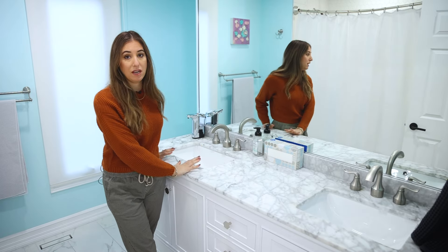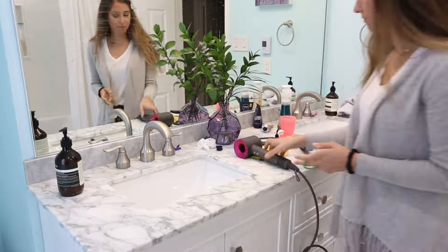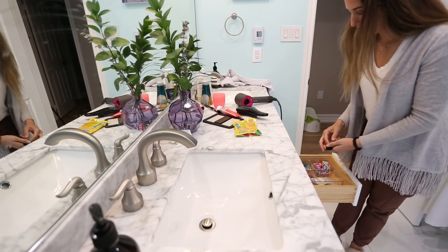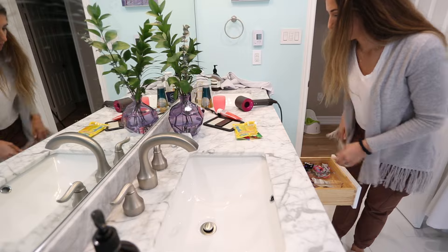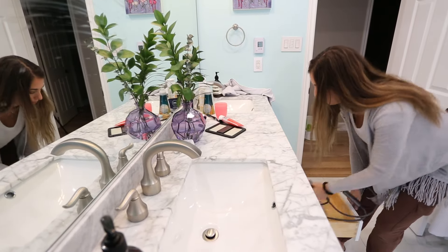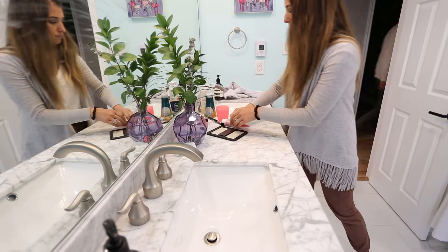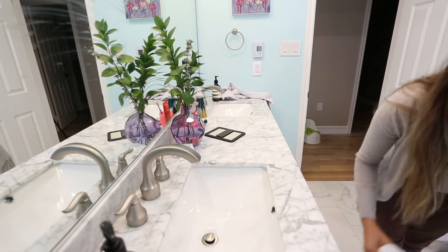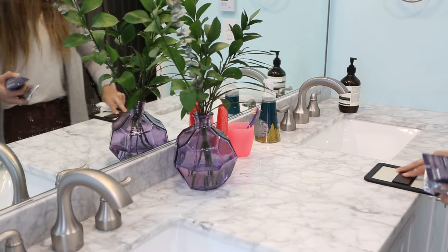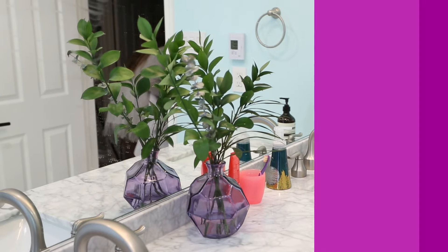I understand not everybody has a large counter — you might even have a pedestal sink — but the idea is to reduce as much clutter as possible in the bathroom. Whether that means finding a great storage or organizing solution, you want to keep your counter as clean and clear as possible so you can be functional in the space. Use whatever horizontal real estate you have for the task at hand, then store everything else away.